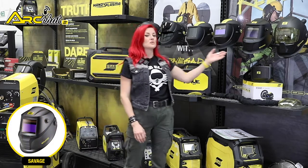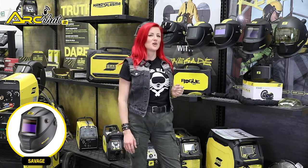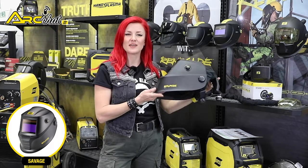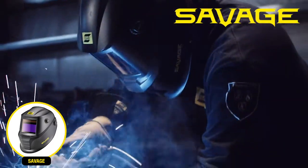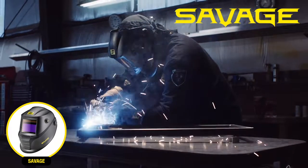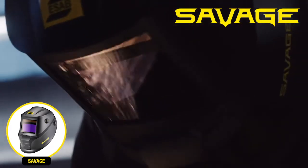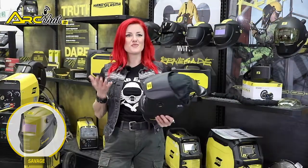The Savage A40 auto-darkening helmet represents a step up from the G50 helmet. At 500 grams, the Savage A40 is the lightest helmet in ESAB's lineup. It has four sensors for better arc detection and, in addition to delay and sensitivity controls, has an external grind button for better productivity. Welders can activate a shade 4 grind mode on the left side of the A40 while wearing a heavy welding glove, meaning you can grind without needing to remove your helmet.